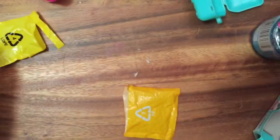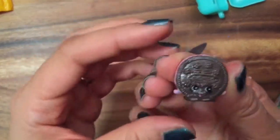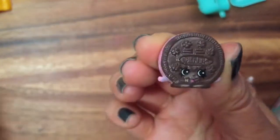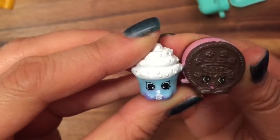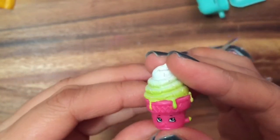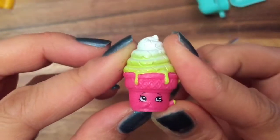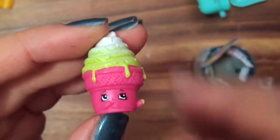Let's open up our last one. Oh, this is Creamy Cookie — that's an Oreo cookie! She kind of goes with this Cookie Cookie Cupcake — yum yum yum! And our last one is Ice Cream Dream. These are so delicious looking! I hope you enjoyed this video — be sure to like, subscribe, and comment, and stay tuned for my big Shopkins giveaway! Thanks and bye!